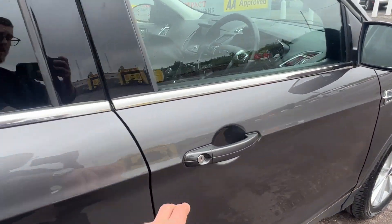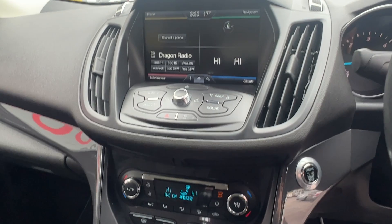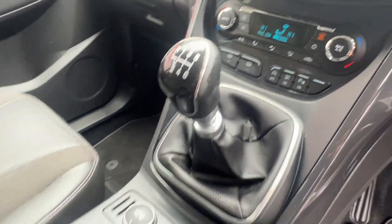The Titanium model includes excellent specs such as parking sensors front and rear to optimise parking safety, sat-nav, air conditioning, stop-start technology, steering wheel mounted controls, and so much more.